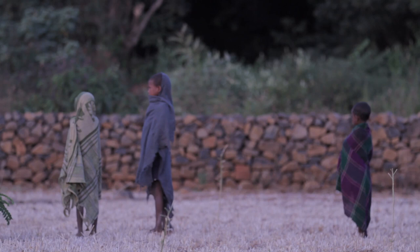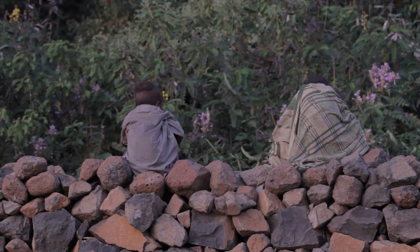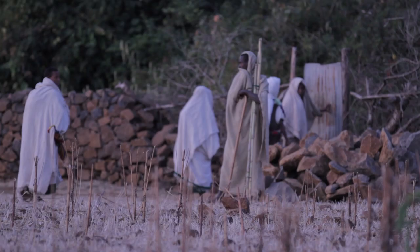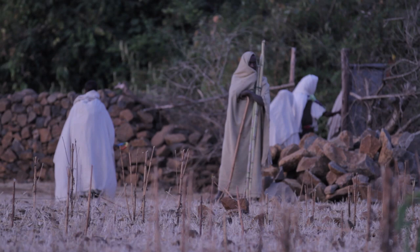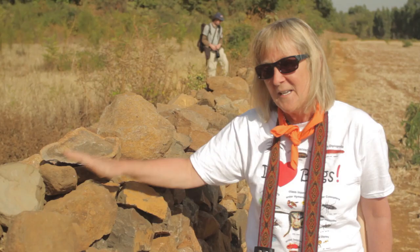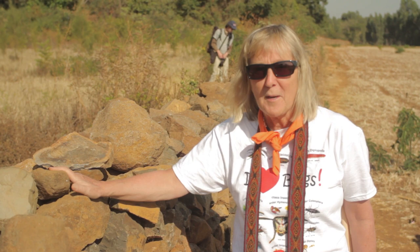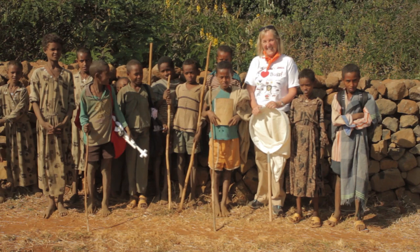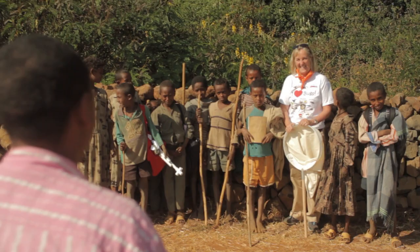This wall is the fruition of about five years of planning and one year of fundraising, and basically represents a really huge step for Ethiopia because it's the first time that some of the church forests have been conserved. This wall we hope is the beginning of many walls that will be built by the people, maintained by the people. So this wall is for them, not for us.